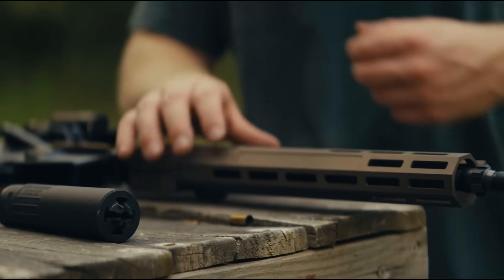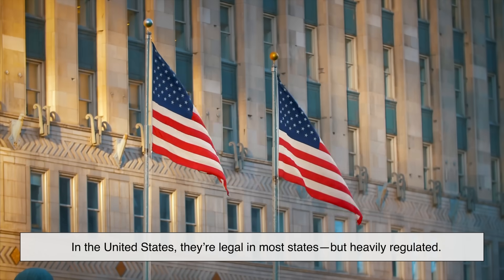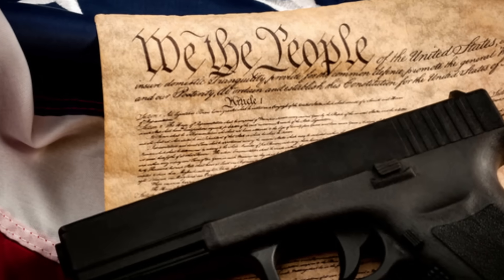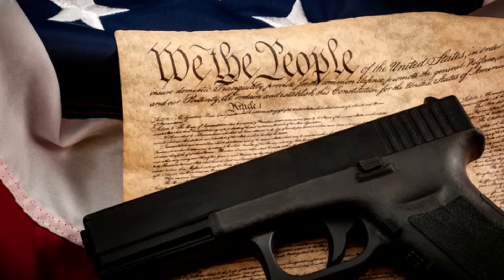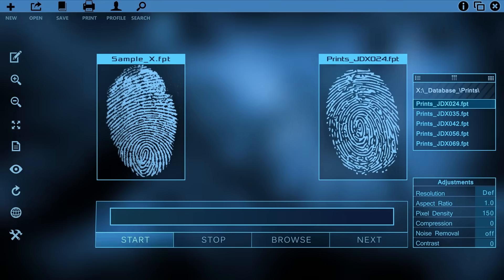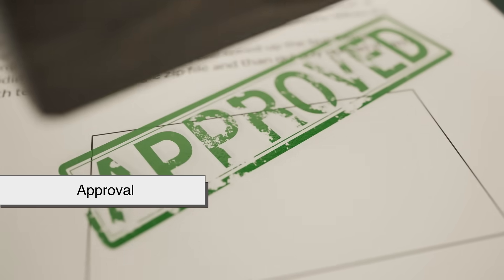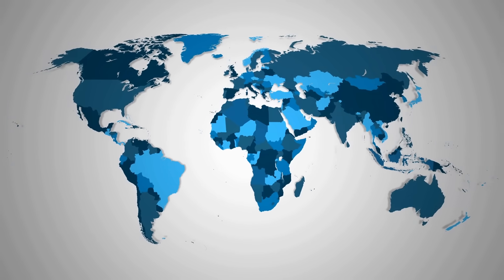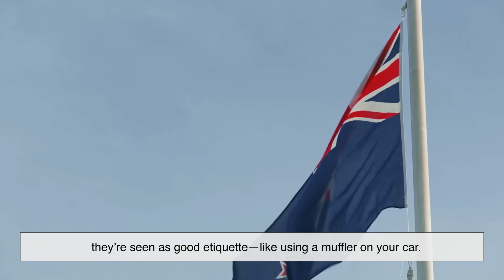Here's where things get a little murky. Suppressor legality varies a lot depending on where you live. In the United States, they're legal in most states but heavily regulated. To own one, you have to go through the National Firearms Act (NFA) process, which includes submitting fingerprints, undergoing a background check, paying a $200 tax stamp, and waiting several months for approval. In some other countries, oddly enough, suppressors are encouraged for noise control. In places like New Zealand or parts of Europe, they're seen as good etiquette, like using a muffler on your car.